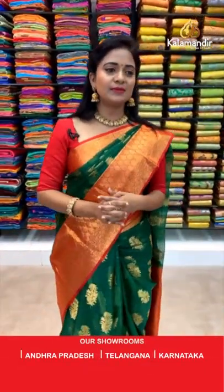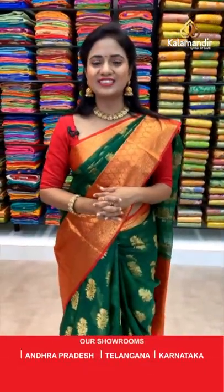Meenakshi Tripathi, thanks for saying beautiful collection, dear. How about your favorite color? If you have any favorite choices, just text us so that we will try to showcase your favorite color first.